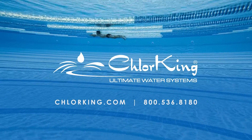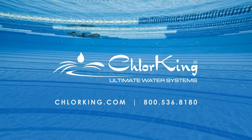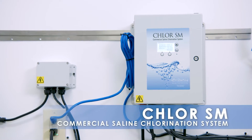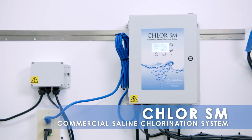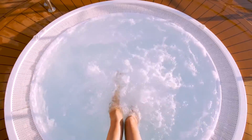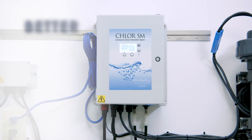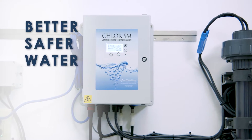Welcome to ChlorKing, the world's number one manufacturer of commercial saline technology. Designed and manufactured in the USA, the Chlor-SM chlorine generator is NSF50 approved for commercial pool and spa applications. ChlorKing commercial chlorine generators are leading the way to better, safer water with their forward-thinking design.